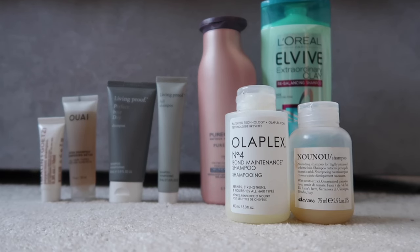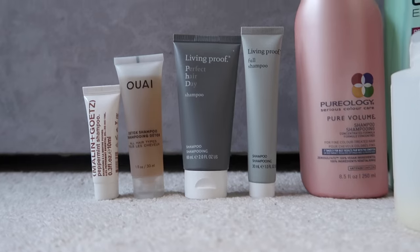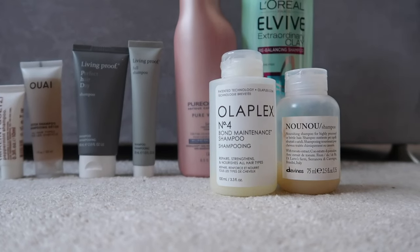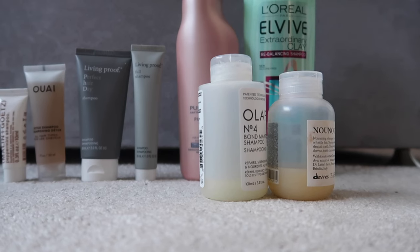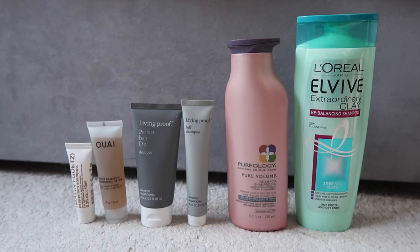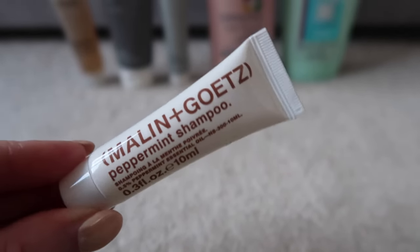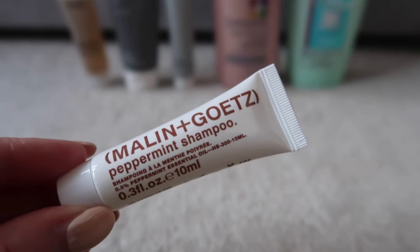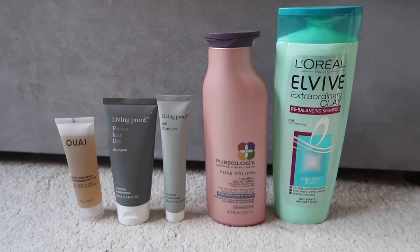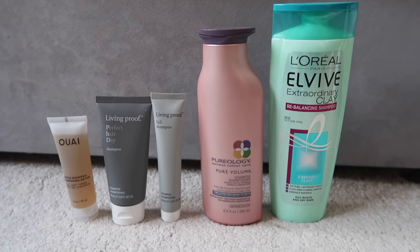On to shampoo — I have eight shampoos. This is one of my bigger categories, however four of them are travel-sized. I've only got two full-sized ones at the back. These two at the front have had significant usage so I expect them finished by end of 2023, no point decluttering. One I'm going to use to wash my makeup brushes, so that'll be done by end of 2023 too. That leaves five I don't expect to finish this year, but two are full-size and three are travel-sized, so I'm not going to bother decluttering them.